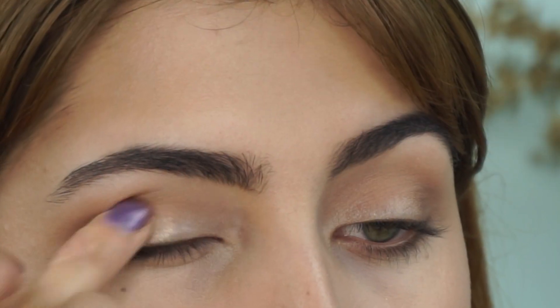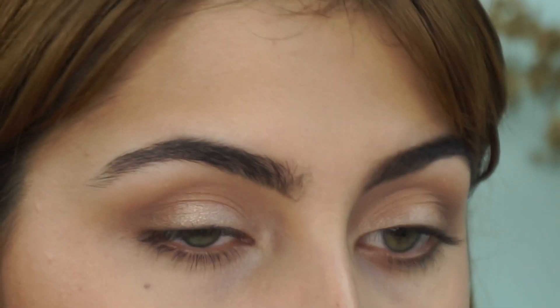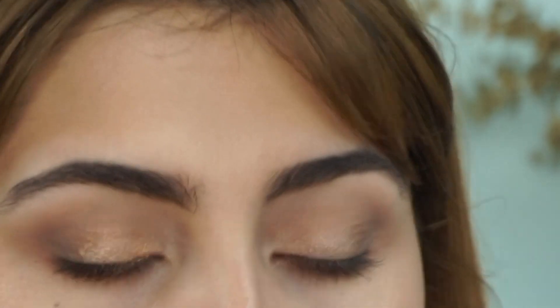To complete the look, I went in with the Gressa Areo Eye Tint just over the lid as a base to make sure the color would pop. Then I took that beautiful gold shade Spice and packed it onto the lid with my finger — that's how I think this shade applies best. Then I added a little eyeliner, Hint Beauty Mascara, and took the Red Velvet shade just underneath the lash line, and the look was complete.